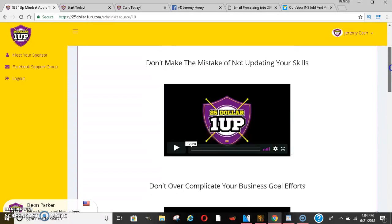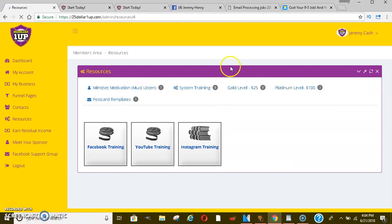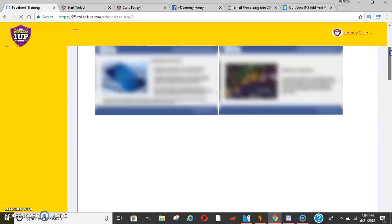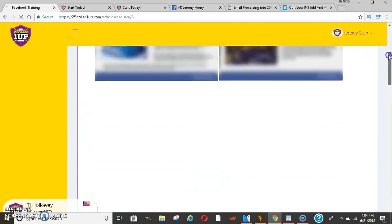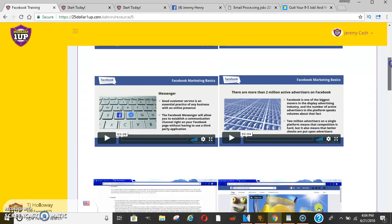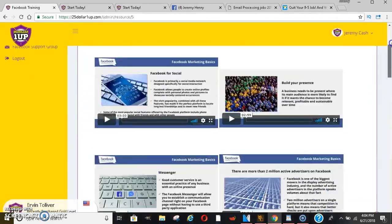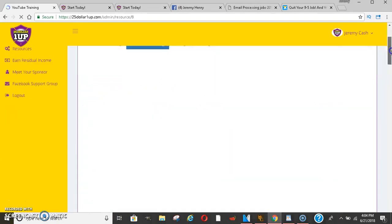This is a lot they're offering on the $25 level, and the $100 level gets even better. They have Facebook training — over 60 videos throughout this whole section — showing you different ways to promote, brand yourself, and things like that. As you scroll down, more videos continue to pop up. You're going to get tons and tons of training, as well as YouTube training and Instagram training as well.